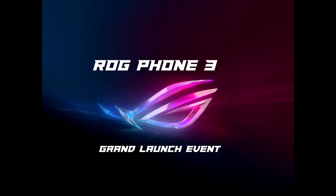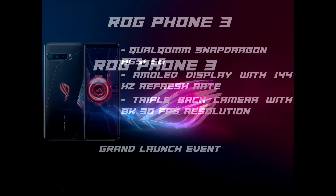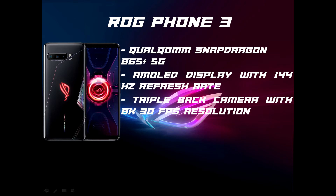Without further ado, for the launching of our product, let me explain what is inside the ROG Phone 3. ROG Phone 3 is the most powerful gaming phone using the latest Qualcomm Snapdragon 865 Plus 5G mobile platform with advanced 5G mobile communication capabilities, featuring a new 144Hz, 1ms AMOLED display with 1 billion colors to keep your competition ahead.